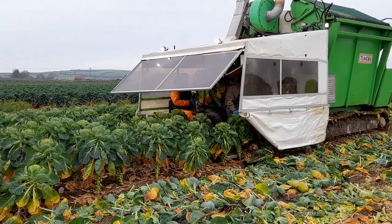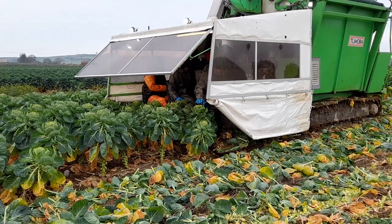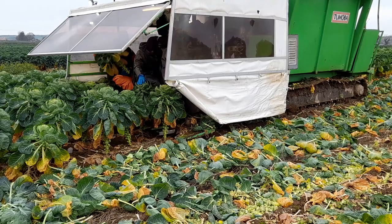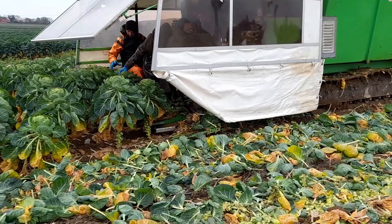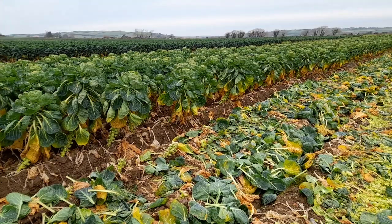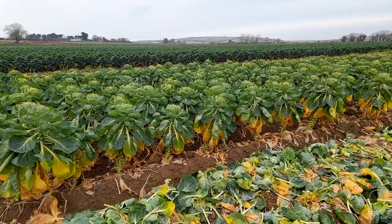Apparently Brussels sprouts originated in Brussels, believe it or not, somewhere around the 13th century — I just looked that up this morning. They're actually related to the cabbage; they're a very close first cousin to the cabbage plant. I also looked up how they became associated with Christmas Day dinner. They were just a kind of a winter vegetable — they grew them in Brussels, then the French started growing them, and they just took off all over the world.